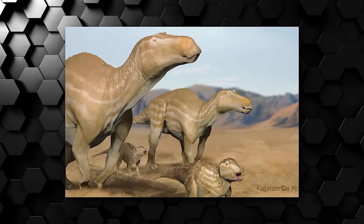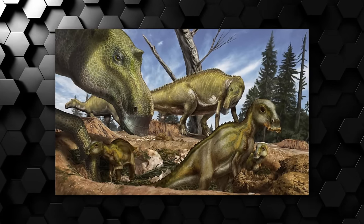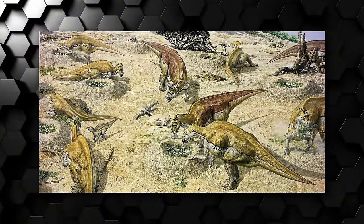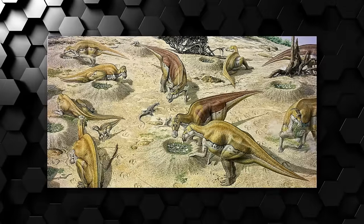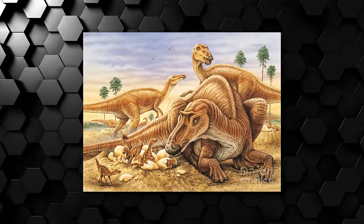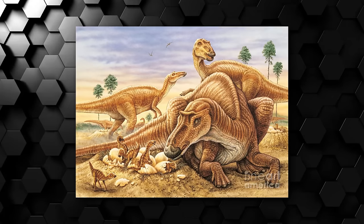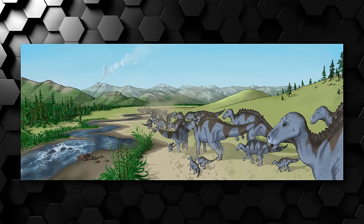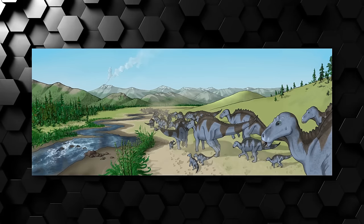But as the name would suggest, Maiasauras are known for their parenting behavior. Fossil evidence shows massive nesting grounds — or more specifically, nesting colonies — with hundreds of nests, eggs and specimens of multiple life stages all in the same area, implying that these herbivores took care of their young throughout most of the creature's maturity process. Their brains were also large compared to similar-sized dinosaurs, a factor that may have contributed to more complex social behavior inside their herds, which were extremely large, with thousands of members migrating to said colonies to reproduce.